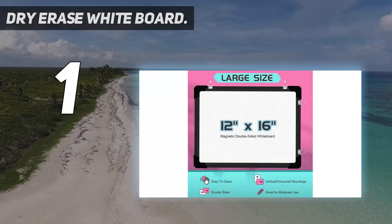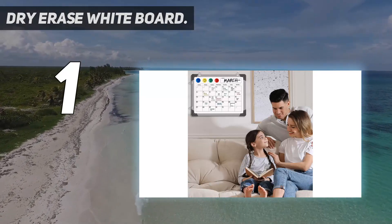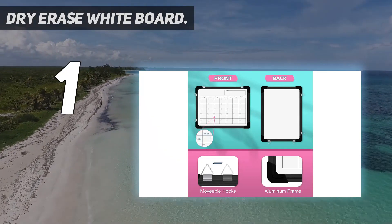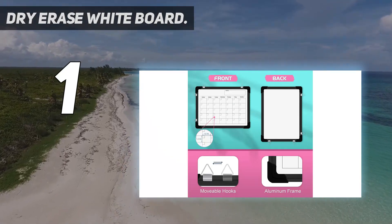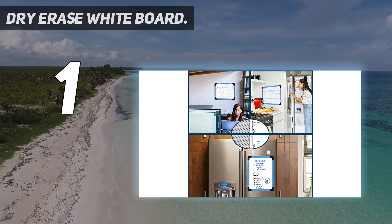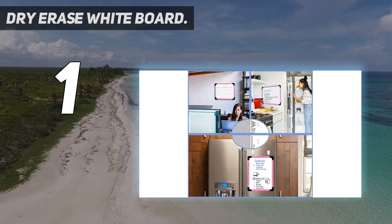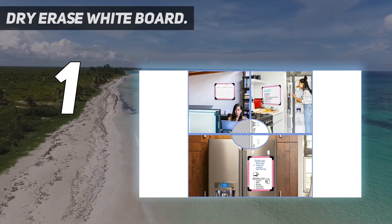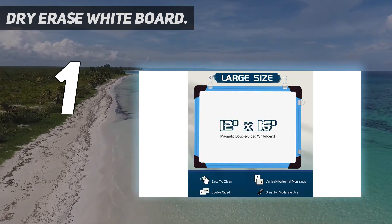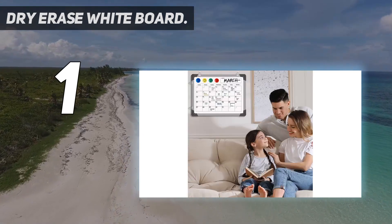And number one: Dry Erase Whiteboard. Large size and great value package. The 16 by 12 inch double-sided monthly whiteboard calendar set comes with 10 magnetic dry erase markers, 4 magnetic pieces, and 1 dry eraser. This large double-sided whiteboard is very suitable for wall, office, desktop, study table, bedside table, class, and kitchen. It's a wall-hangable small magnet dry erase whiteboard easel — solidly built but lightweight, suitable for handheld use as well.